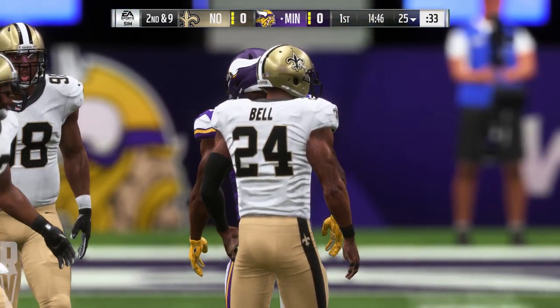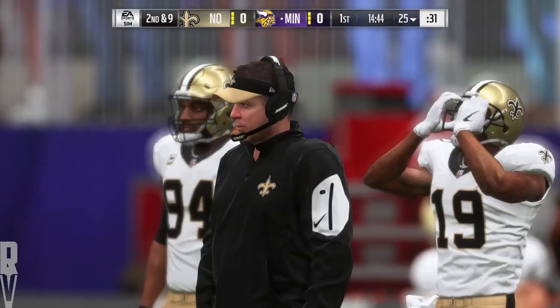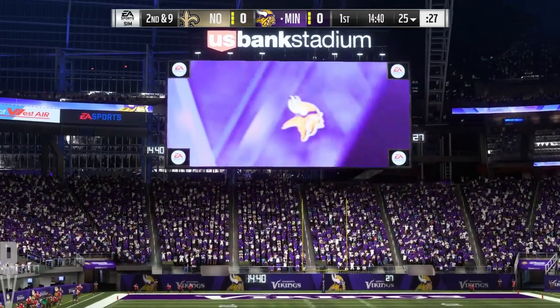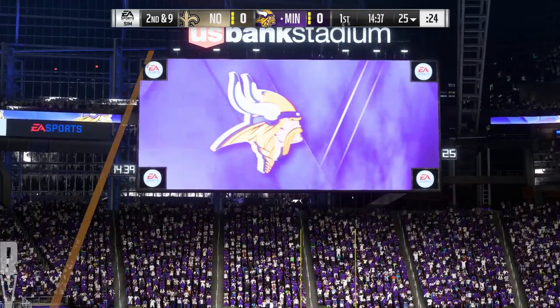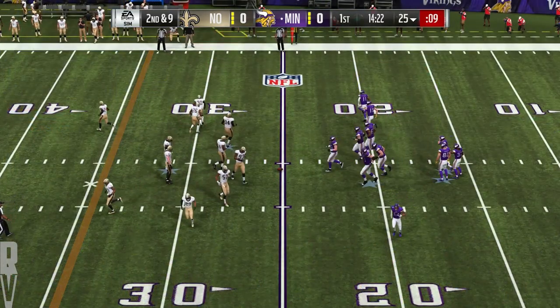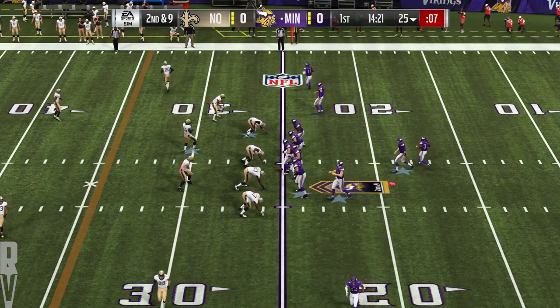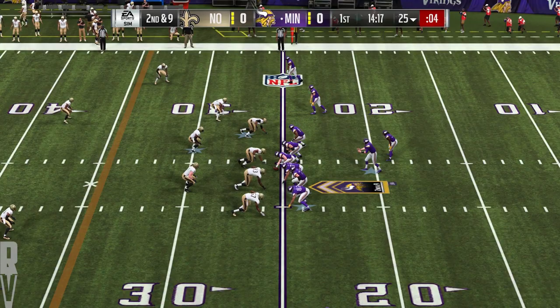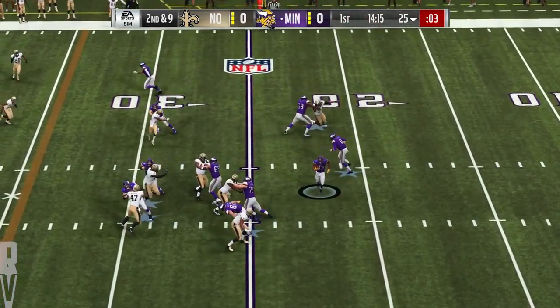These two teams met in the much-dissected NFC Divisional Round game a season ago, and they also met in the Monday night opener last year. Adrian Peterson's return to Minnesota — that seems like a lifetime ago. It was actually Peterson's replacement, Dalvin Cook, who went for 127 yards and a 29-19 Viking victory.